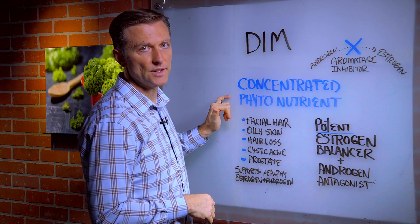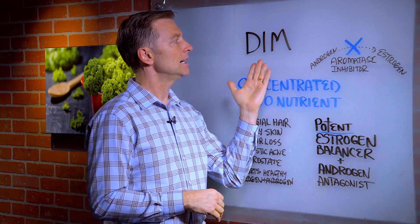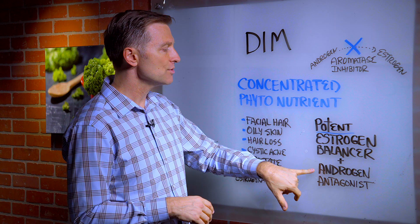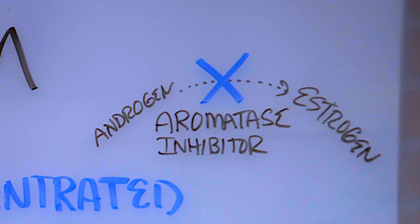It's a blend of phytonutrients which basically comes from cruciferous vegetables. And this compound is a real potent estrogen balancer and a potent androgen antagonist, which basically means it blocks excessive amounts of androgens — those are male hormones.